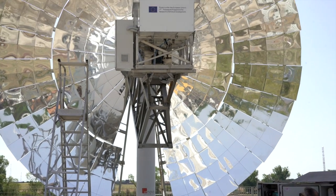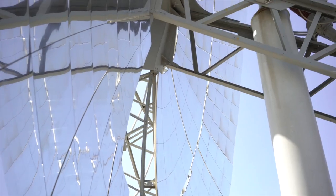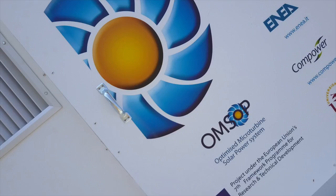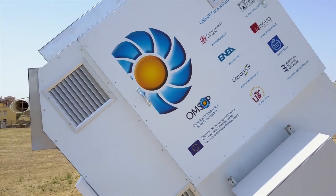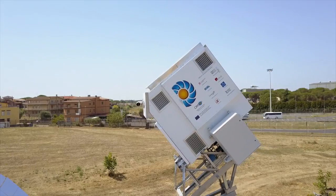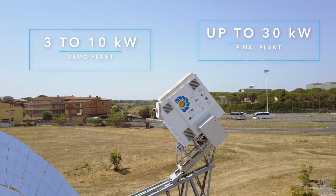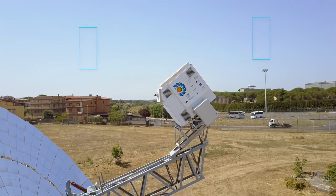This project aims to provide and demonstrate technical solutions for a state-of-the-art concentrated solar power system coupled with micro-gas turbines to produce electricity. The intended system will be modular and capable of producing electricity in the range of 3 to 10 kilowatts. The main objective of the OMSOP project is to develop and demonstrate a micro-gas turbine technology operated by concentrated solar power using a parabolic dish system.